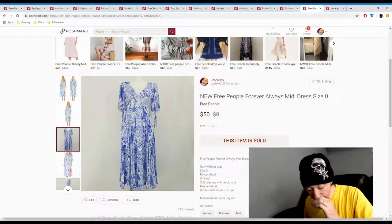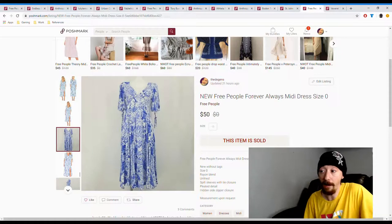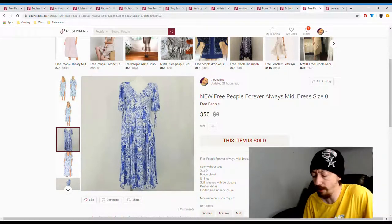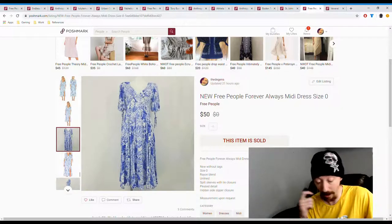Up next we have this Free People dress from a reseller box. It was a very small reseller box, so it may have only been $20 for the box. Our posh earnings are $40, so it either paid for the entire reseller box or double the box cost. The box only had three items, so the other two are now pure profit once they sell — and I like that.